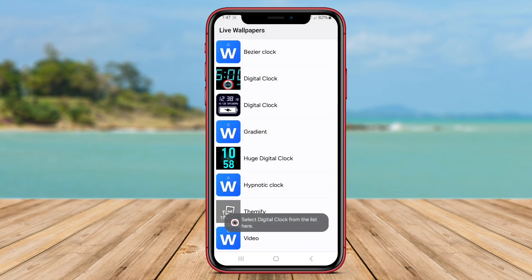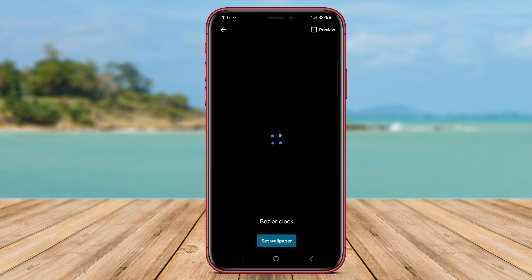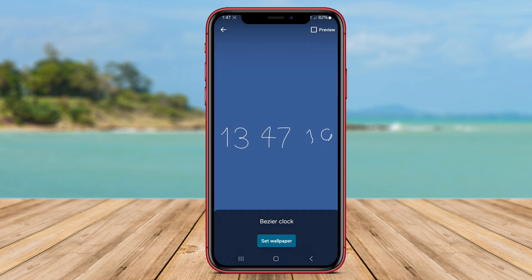In addition to displaying the time, Digital Alarm Clock also provides information on the current date and weather, making it a comprehensive and useful tool for daily use.